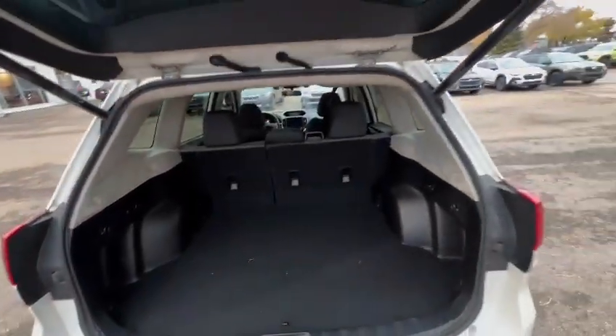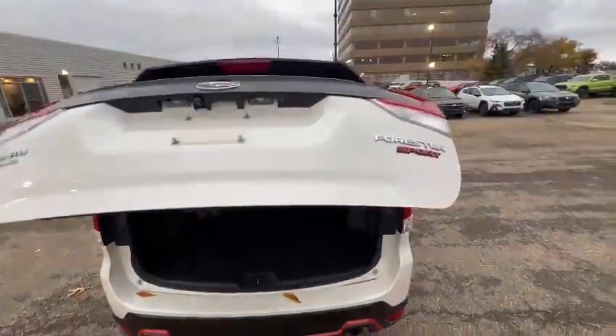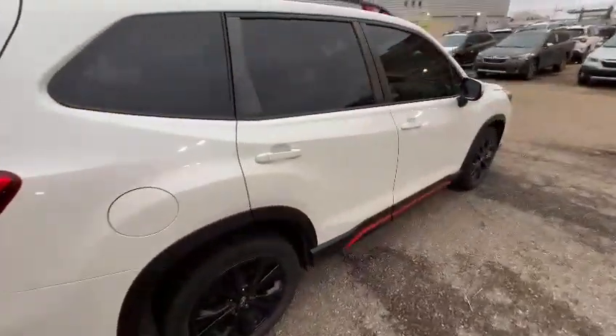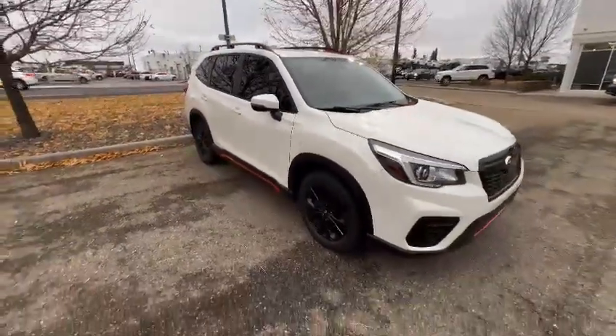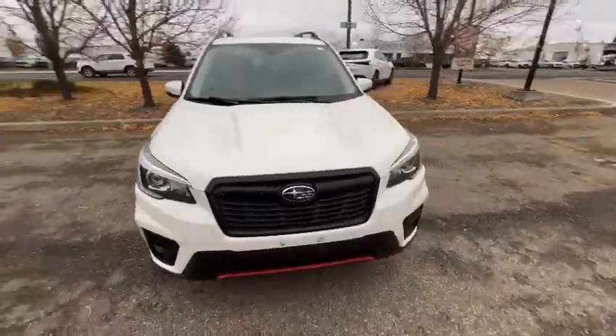There you go — and your automatic hatch there. If you have any additional questions about the Forester, or if you're open to a new one as well, you can reply to this email or give me a call at 780-989-0700 and ask for Miguel. Thank you for watching, Melissa — talk to you soon, bye bye!